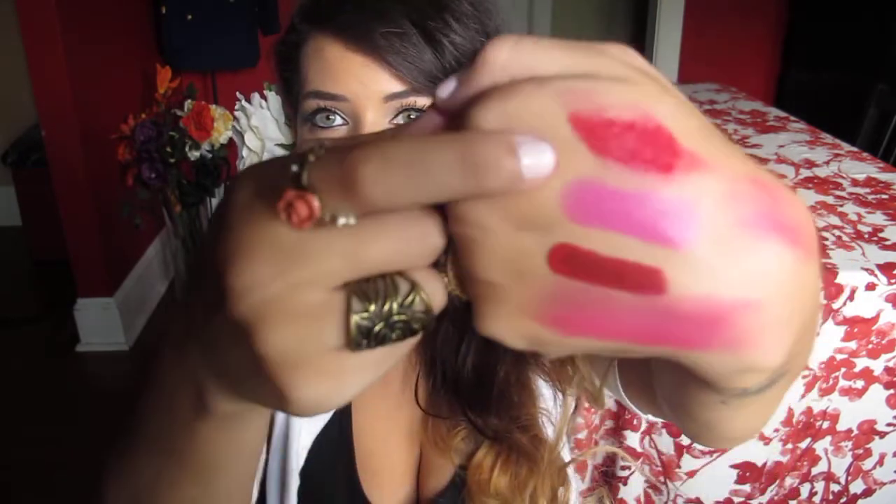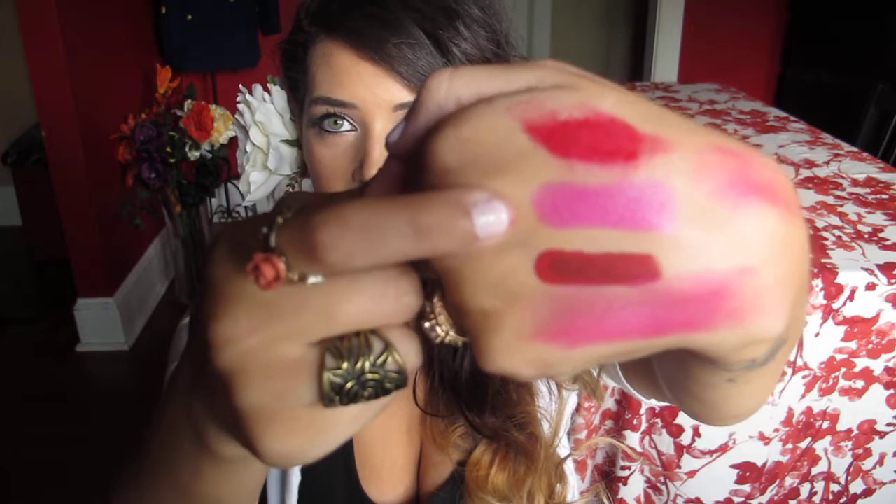I have three lip products. The first one is a lipstick from MAC and it is called Show Orchid. It's a bright fuchsia pink with blue undertones — I have it swatched right here. It's an amplified formula so you can sheer it out or you can build up the color.